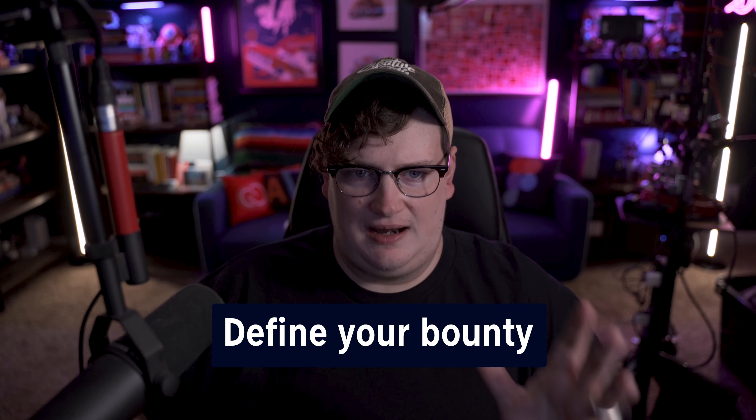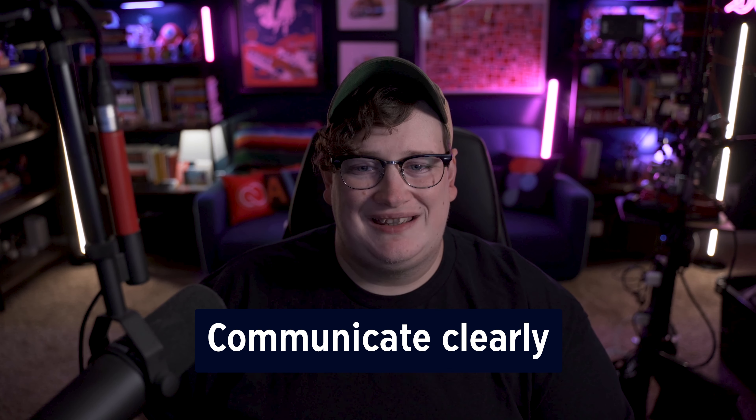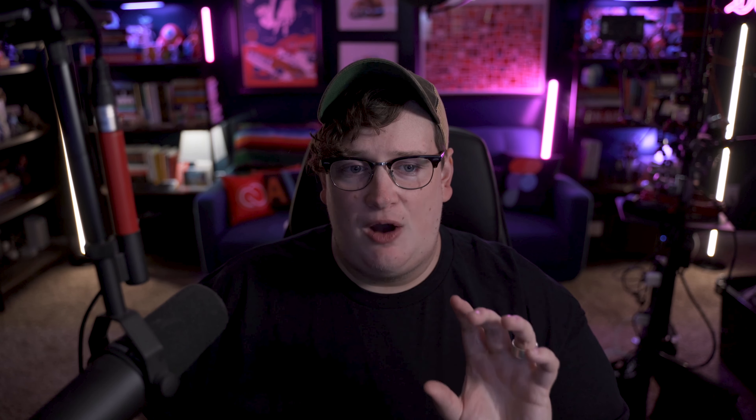Here's how you get started. First, define the bounty: decide on the amount that feels right for you. It could be $100, $250, or more depending on the type of service you offer. If you're doing illustration work, it could be lower; web work, much higher; product work, even higher than that. It all depends on what you think will motivate your network the best. The next step is to communicate clearly: make sure your network understands the terms. Clearly explain that the bounty is paid out for closed projects — not just leads. Transparency builds trust and sets clear expectations on both sides.